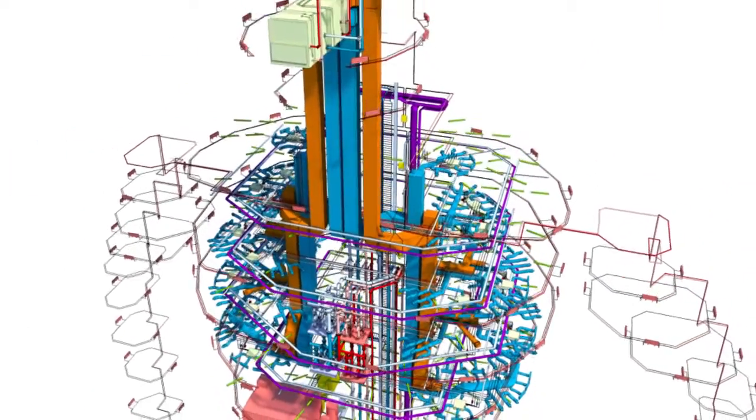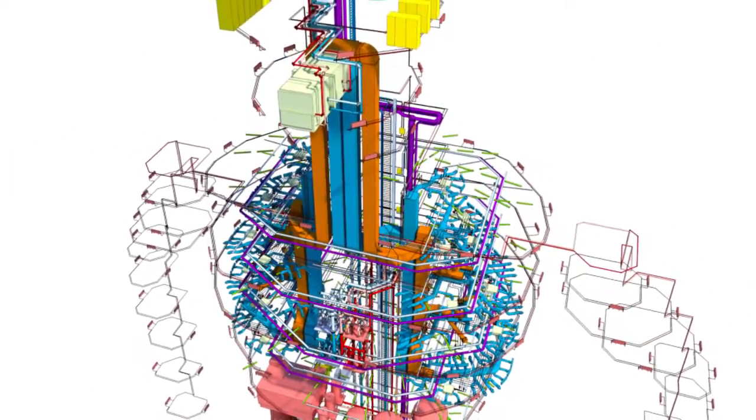Within about half an hour we decided that yes, it could probably work. You can see in the ducts, pipes and cable trays the veins, arteries, and nervous system of buildings.